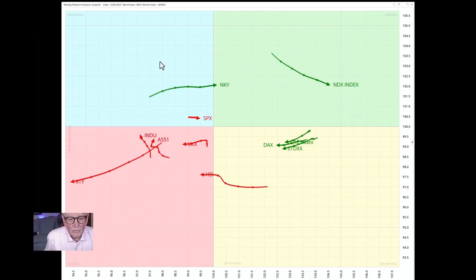Starting, as usual, with the weekly relative rotation graph of world indices. This is benchmarked against the other indices, using the MSCI world index as the actual benchmark. So how are indices doing versus the whole indices group? No real change here. We've got the Nasdaq on its own, furthest to the right, still with an improving RS ratio. We've got the DAX, the Stoxx, and the CAC — the European indices — on the right, outperforming basically the other indices but easing back a bit, having a bit of a struggle.